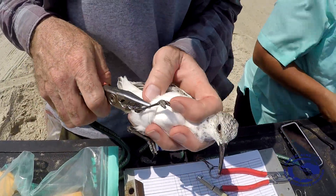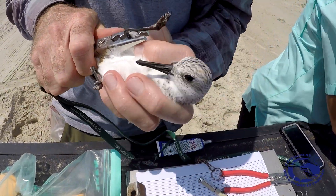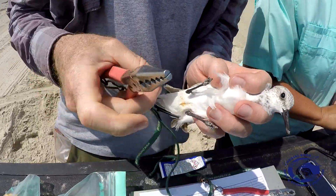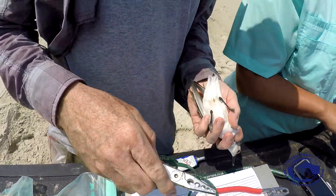What they've got to do is be able to leave here and fly about two or two and a half days direct to Canada, and in order to do that they're going to nearly double their weight.